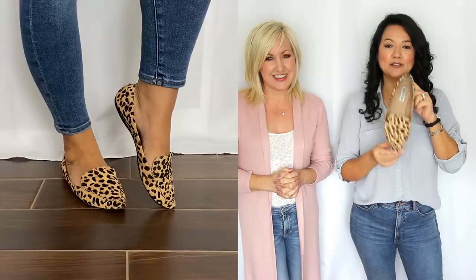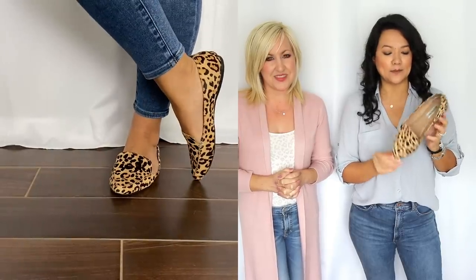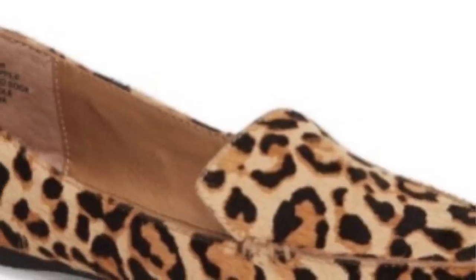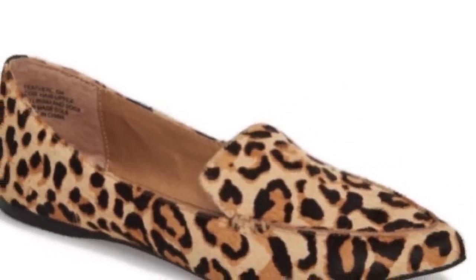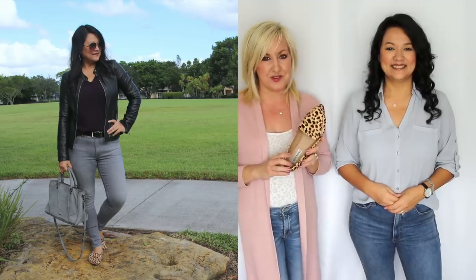The first shoe we want to share with you are these great leopard loafers. I absolutely love leopard loafers — I love wearing neutral outfits and just having this pop of detail. I think it really helps make outfits look a lot more interesting. I love this shade of leopard; it really will go with a lot inside your closet. These are so comfortable. You're gonna want to go up a half a size — Christina went up to an eight and a half.